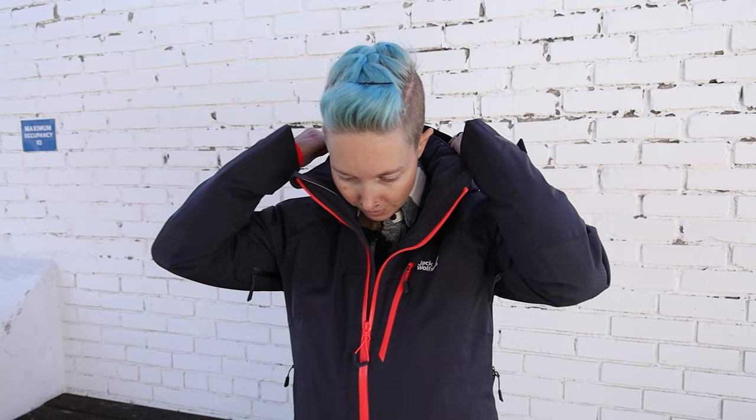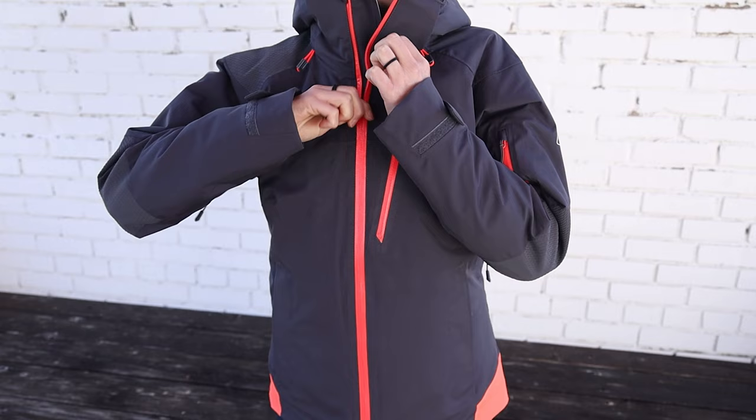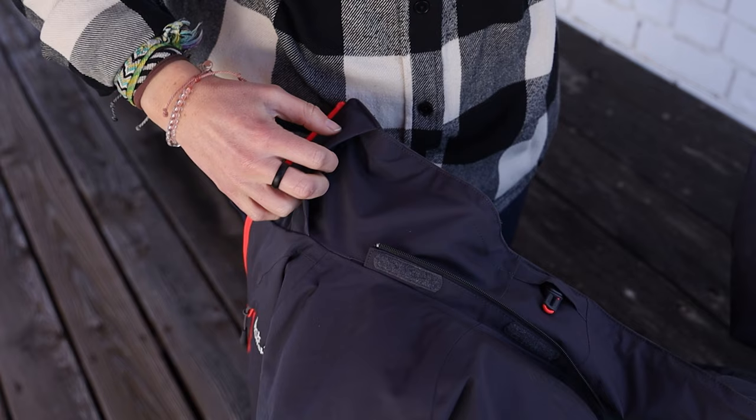The Snow Summit jacket from Jack Wolfskin can do all of it — and it's sustainable. It's technically a ski jacket, but we think it's a stellar coat for any outdoorsy winter activities, yes including snow person building. Starting with the details: the Snow Summit is waterproof up to 20,000 millimeters, windproof and breathable, so it can handle the elements whether you're in the backcountry or the front yard.